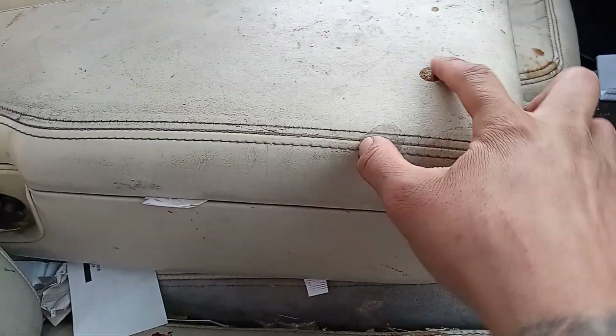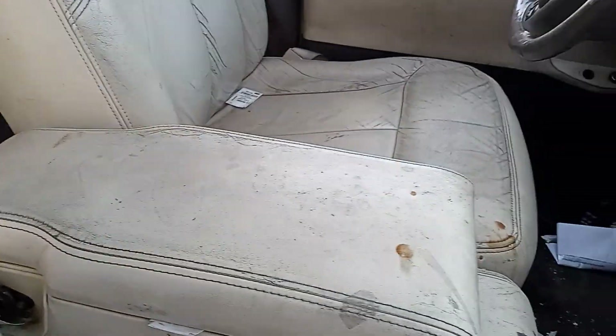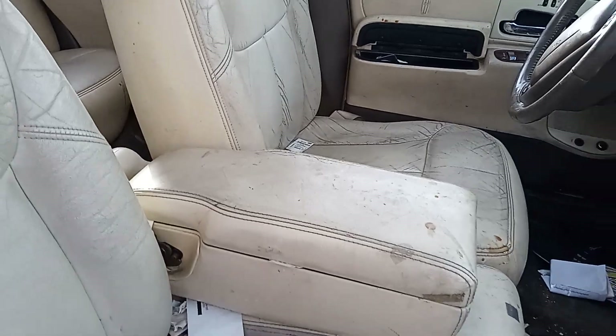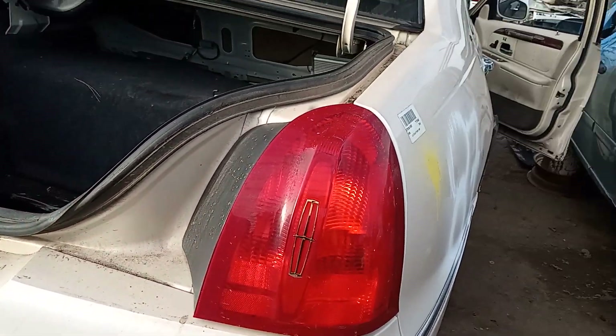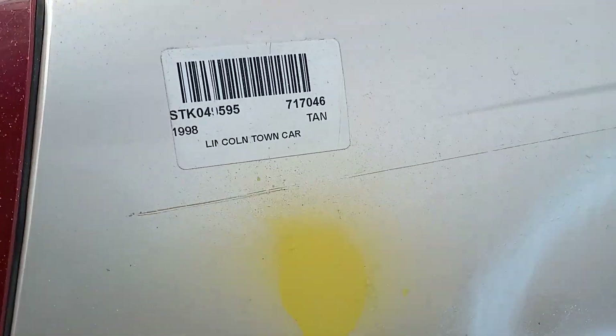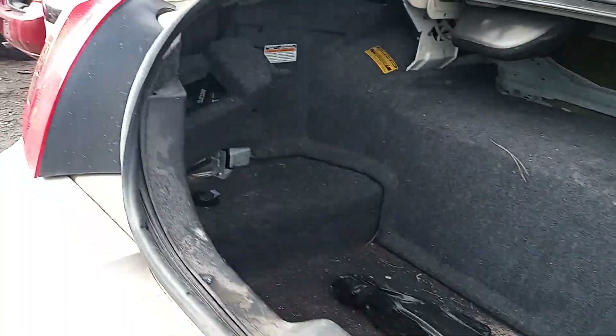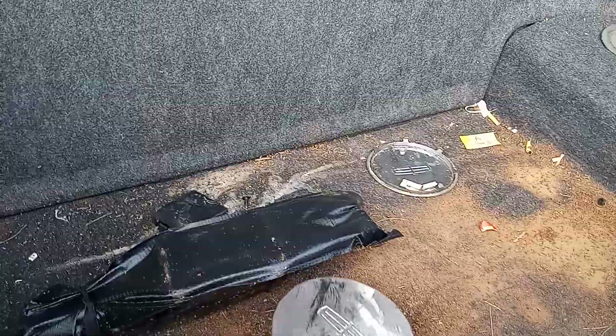It's got some glue right there — I don't know what that is, so I'm gonna have to pass on that armrest. Let me put the tail lights on here just so you guys can see.